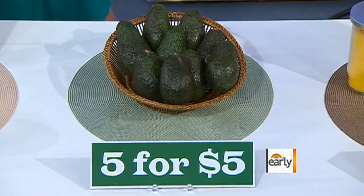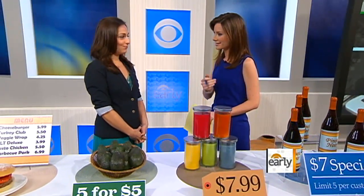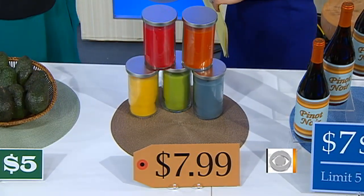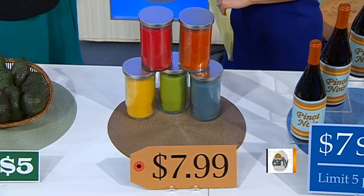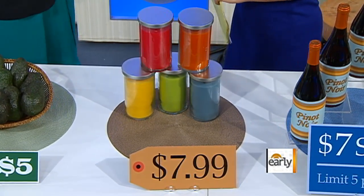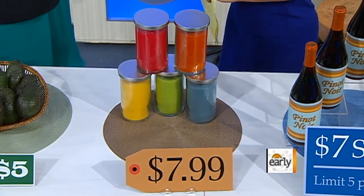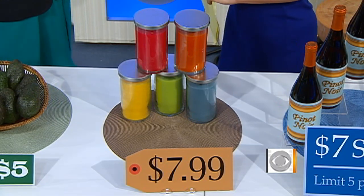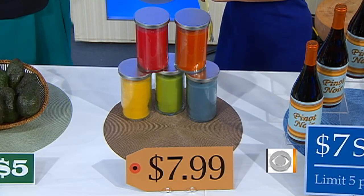The whole thing about prices that end in nine, or 99, or 95 — why do they do that? Retailers call these charm prices. There are two reasons: one is that when something ends in 99 or 95, culturally we're conditioned to think it's a steal, it's a deal. The other reason is that when we read things in the English language, we read left to right, so that first digit resonates the most. So $7.99 in our brains gets encoded as $7, as opposed to the closer price tag, which is $8.